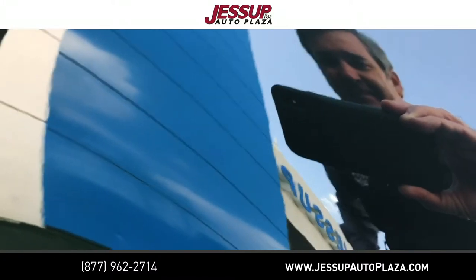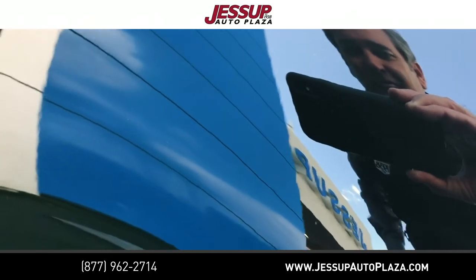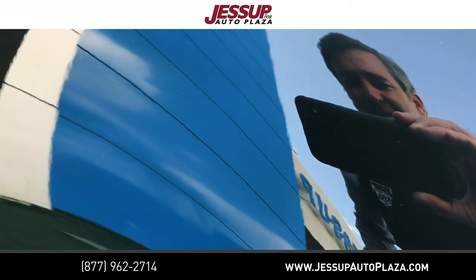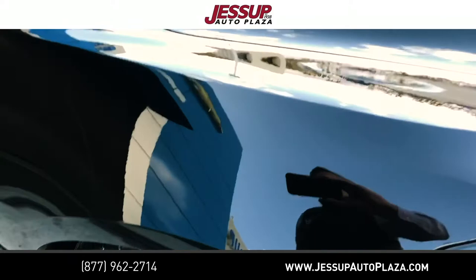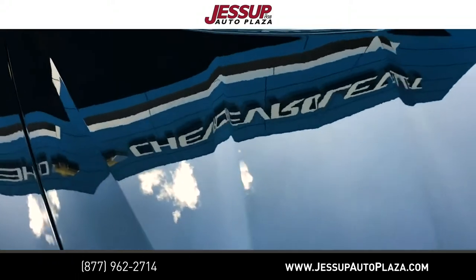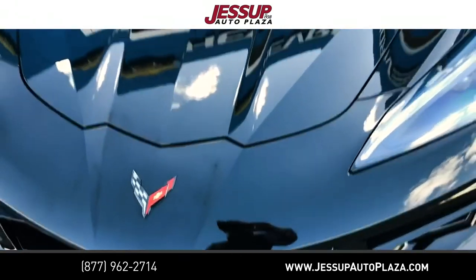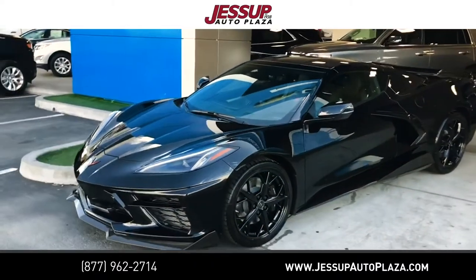Today is March 19th. Dan Jessup here at the Jessup Chevrolet Store in Cathedral City. Excited on this bluebird day to introduce to the Coachella Valley the 2020 Corvette C8 mid-engine — our very first here at the dealership.